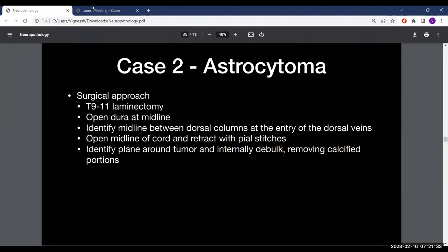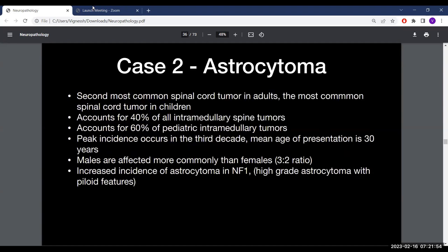For the surgical approach: T9 to T11 laminectomy, opening the dura at the midline. Identify the midline between the dorsal columns where the dorsal veins enter, open the midline of the cord, retract with pial stitches, and identify the plane around the tumor for internal debulking. The tumor was very calcified intraoperatively.